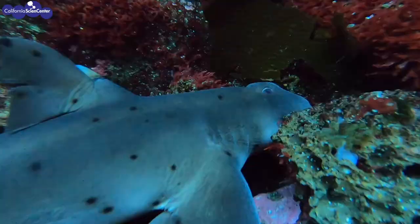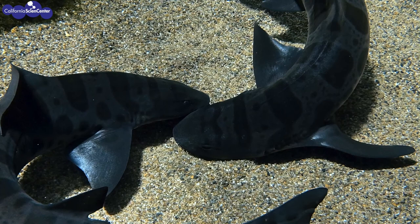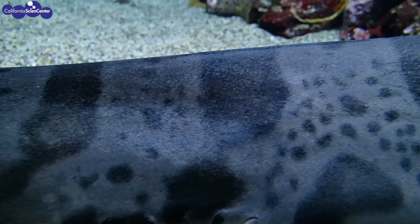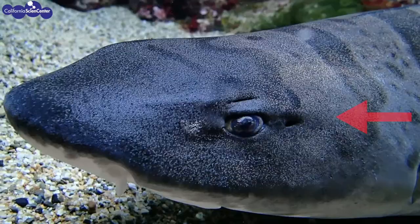Sharks don't have hands like us, so the way that they touch things is with their mouth. Their teeth are pressure sensitive, which helps identify whether something is edible or not. Their skin is also special — they have modified scales called dermal denticles. Dermal meaning skin, denticles meaning teeth. Their scales are pointed backwards, so if you touch a shark from head to tail it feels smooth, but from tail to head it feels rough.